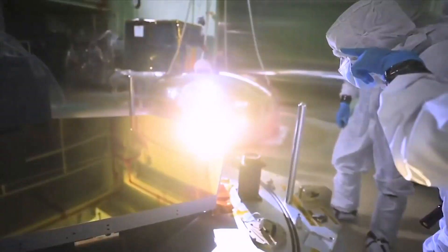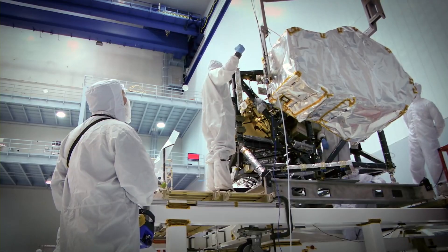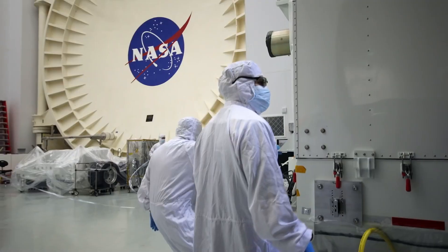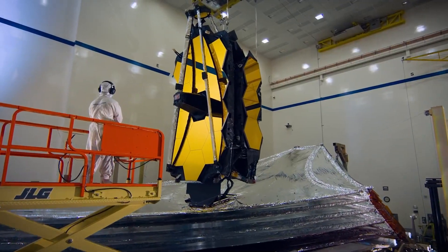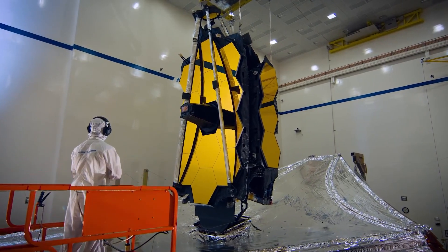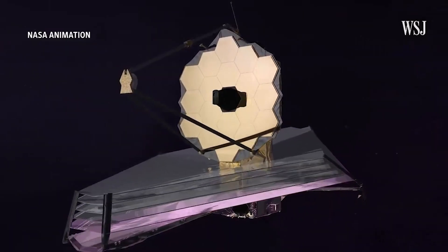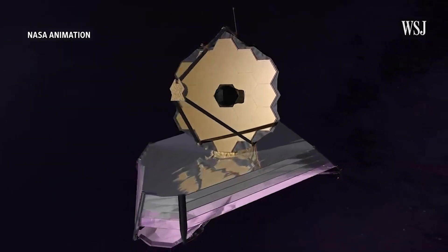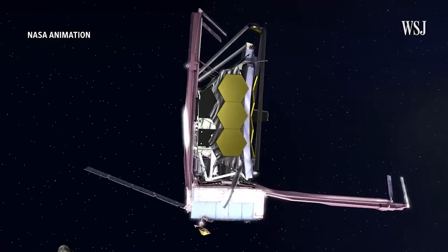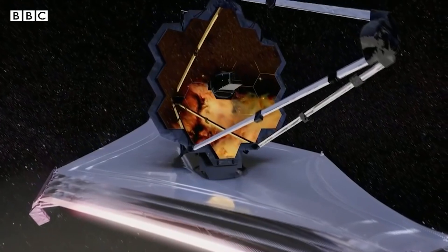Flight controllers verified that Webb's solar energy array was working as it was deployed. The Webb telescope is now on its way to a million kilometer distance from Earth. While on its journey, the telescope must perform a difficult mechanical maneuver known as self-assembly. Because of its size, the telescope had to be launched folded up inside a rocket. Over several weeks, it must unfurl its various components, from its mirrors to its sunshield.